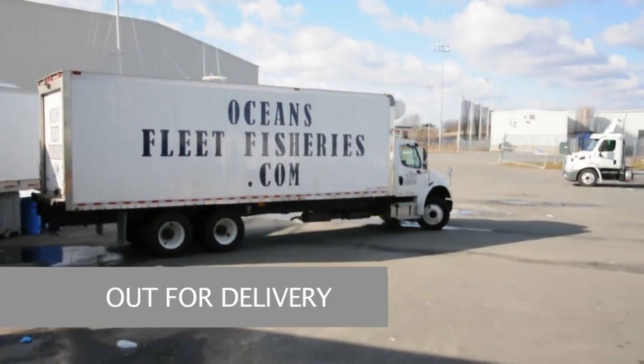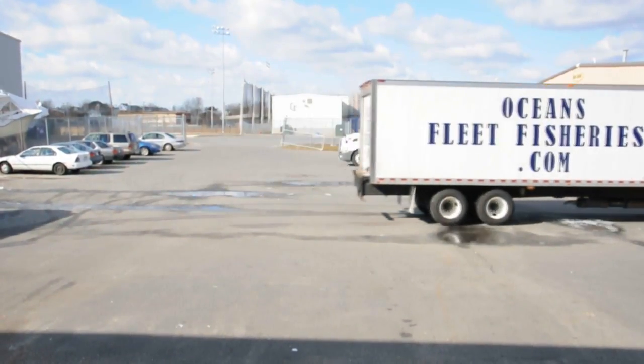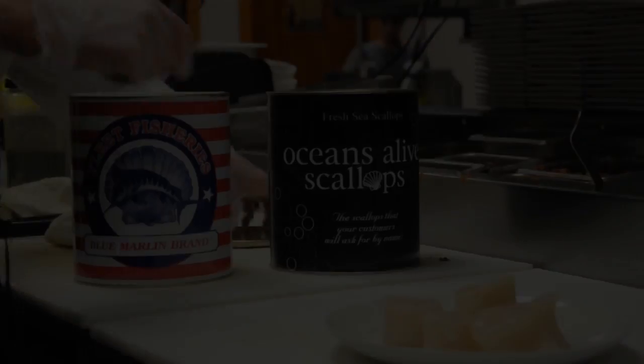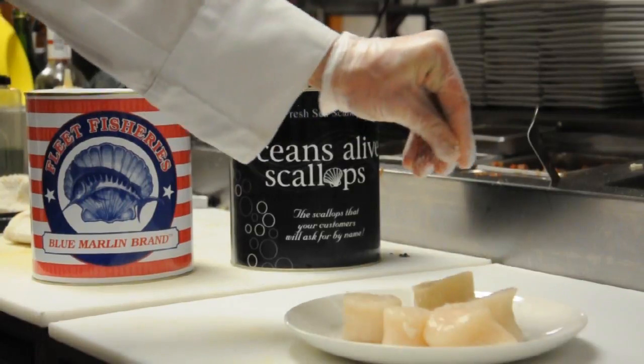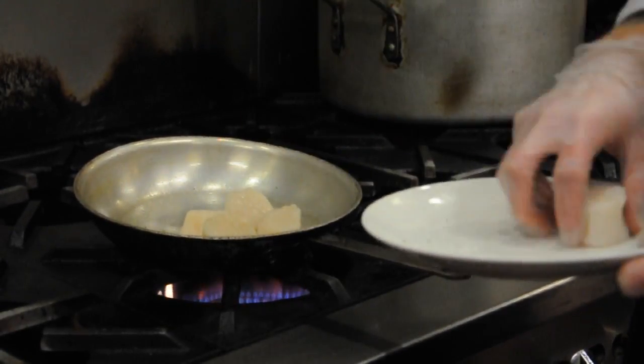Healthy and nutritious, our wild-caught sea scallops contain valuable nutrients that promote your cardiovascular health. Tasty and easy to prepare, rich in Omega-3s, low in calories and high in protein has made the sea scallop a popular entree worldwide.